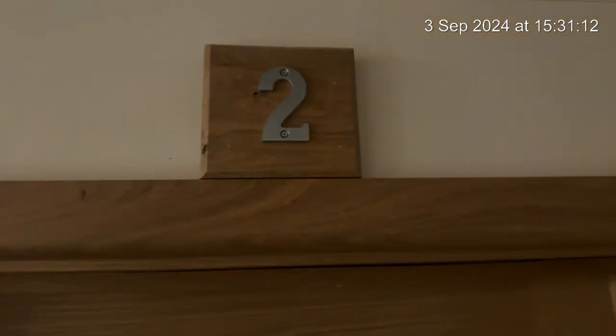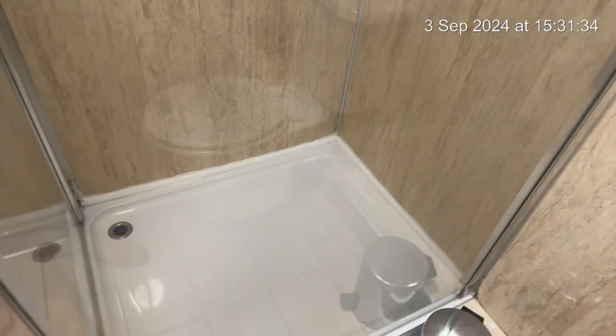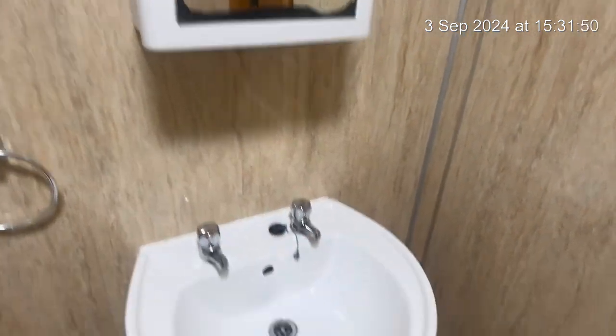From bedroom number one across to bedroom number two. As we go in, just looking at the carpet, we'll start in the en suite. Just a small mark there. The glass is all nice and clean. The shower tray is clean. The toilet is clean. The sink is clean. Natural wear and tear to the cabinet, clean inside.